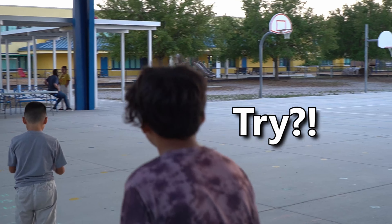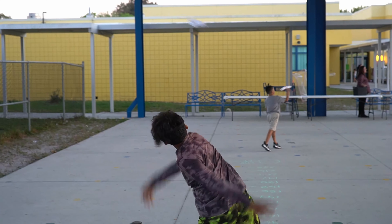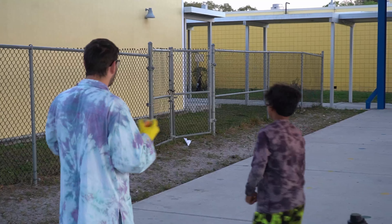Dance! Do you want a try, girl? Try? You've done it the whole night. There is no try. Go try again, girl. One more.